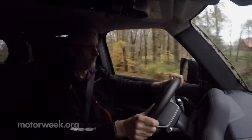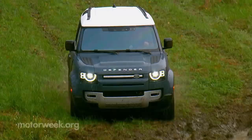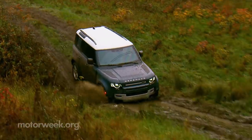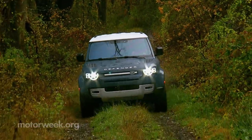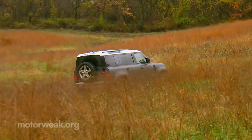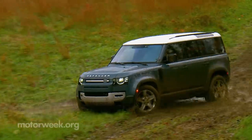Helping this Defender work its backwoods magic is a two-speed transfer case, locking center differential, and an active rear locking diff. Plus an updated Terrain Response 2 traction management with a new wade sensing feature, along with configurable Terrain Response to dial in the exact kind of assistance you're looking for. There are multiple settings to choose from, but we mostly just left it in auto and it seemed to figure things out on its own just fine.